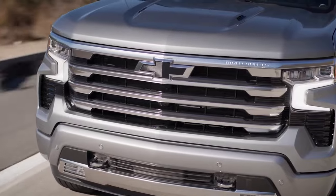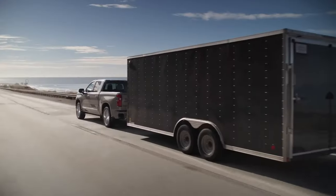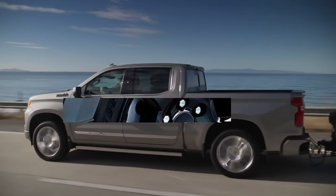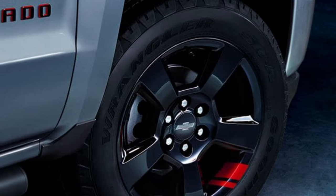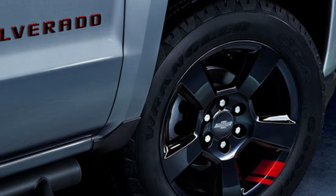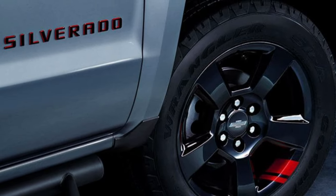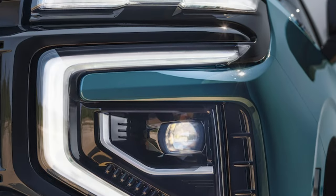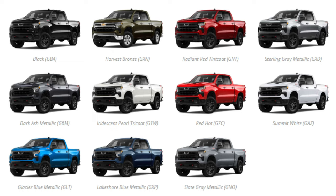Otherwise, we recommend investing in the Z71 or the top-of-the-line ZR2. The High Country trim offers premium perks. It will be cool to see the Red Line package again — one of the most recognizable cosmetic upgrades Chevy has offered recently. Cypress Gray is the new paint job for the 2025 Chevy Silverado 1500, and the company might drop a color or two while adding a few more shades.